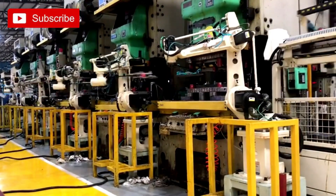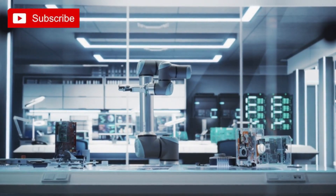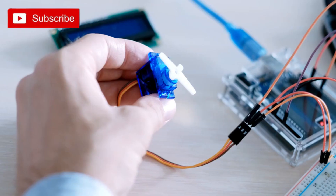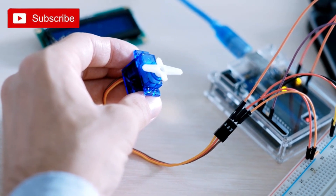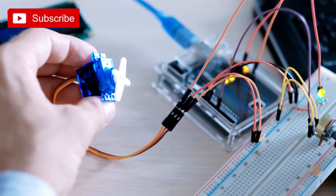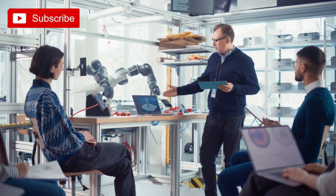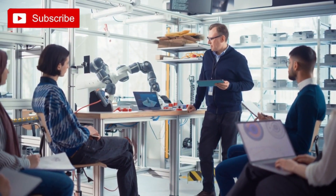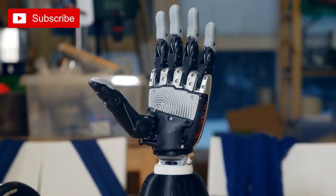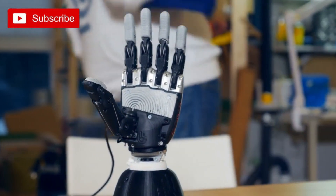Robot Arm: Build your own robotic arm with Arduino. If you're looking for an exciting and challenging tech project, building your own robotic arm with Arduino is a perfect choice. Arduino, an open-source electronics platform, provides an excellent foundation for creating innovative and programmable projects. A DIY robot arm not only allows you to delve into the fascinating world of robotics but also provides a hands-on learning experience in electronics, programming, and mechanics. With a little bit of patience and determination, you can build a functional and versatile robotic arm that can perform various tasks.